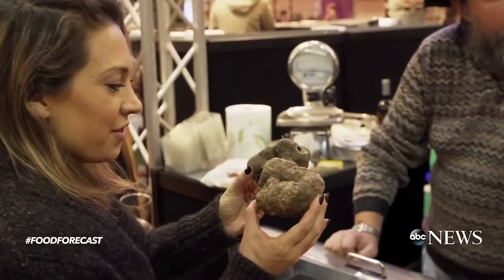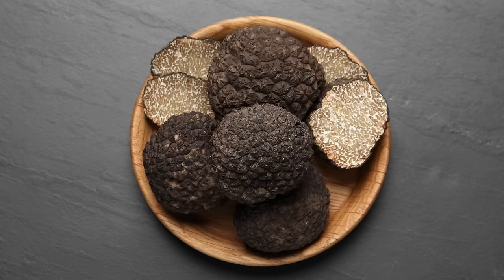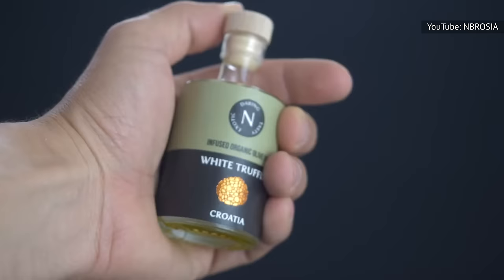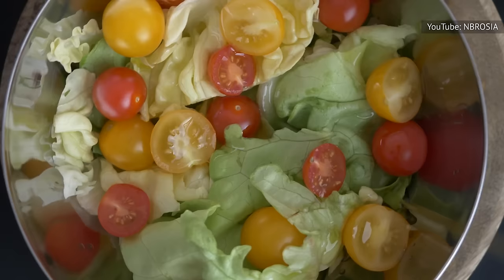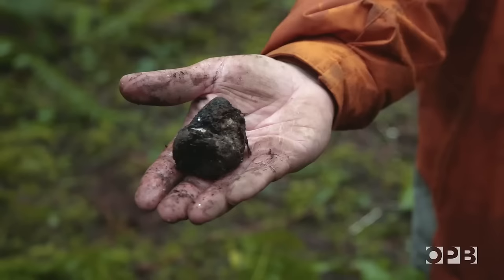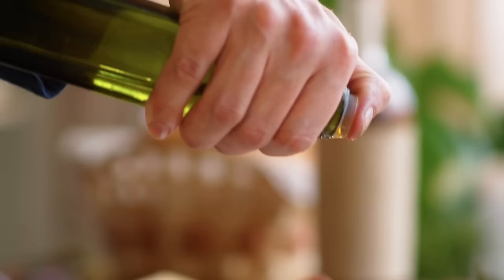In some markets, a high percentage of truffles are misidentified on purpose so they can be sold at top price. With truffle oil, you expect the rich, umami flavors of real truffles. But what you are usually buying is oil infused with synthetic flavor compounds, like 2,4-dithiopentane, which is the chemical found in real truffles. Some chefs don't mind, since the intense flavor of the oil means they don't need to use expensive truffles in a dish.